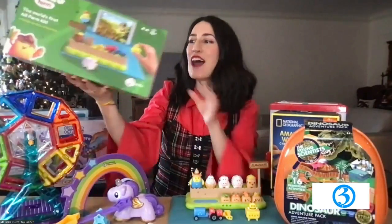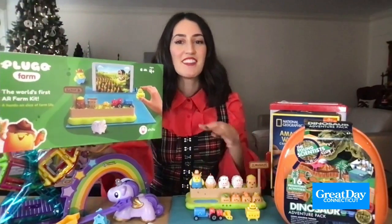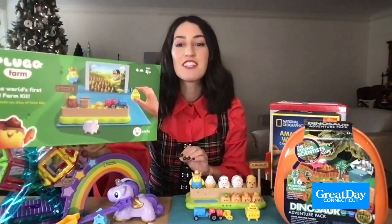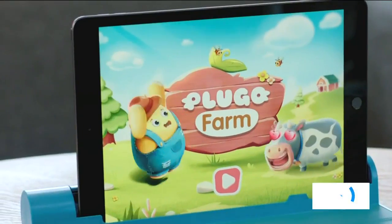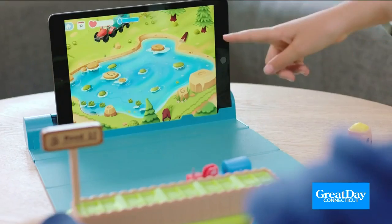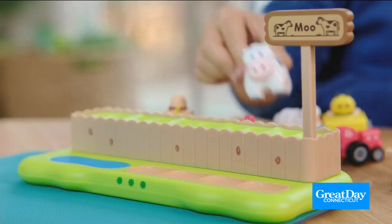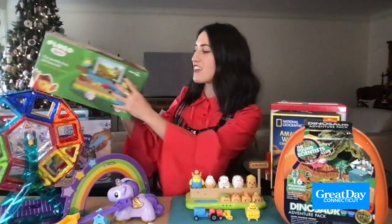We'll head to the farm now with the Plug-O Farm Save. We know how much kids love their devices and their tablets. This requires a device to play, but it combines digital and physical play because it also includes these physical toys. They're going to play games on the tablet — over 500 levels of story-based challenges — and then they can play with the figures to learn how to manage their farm, their animals, their produce, their customers, and inventory skills, learning all about how to run a successful farm.